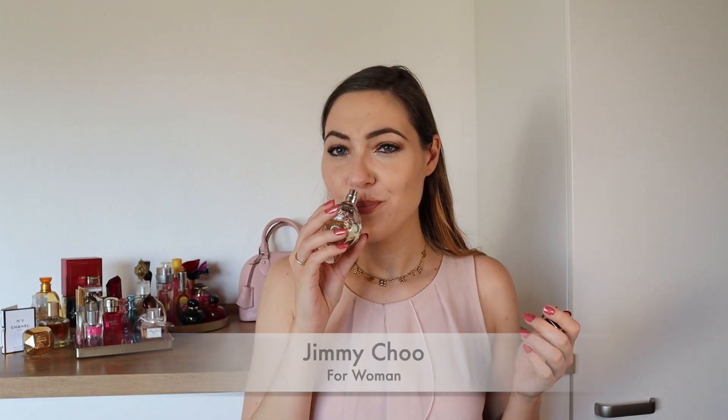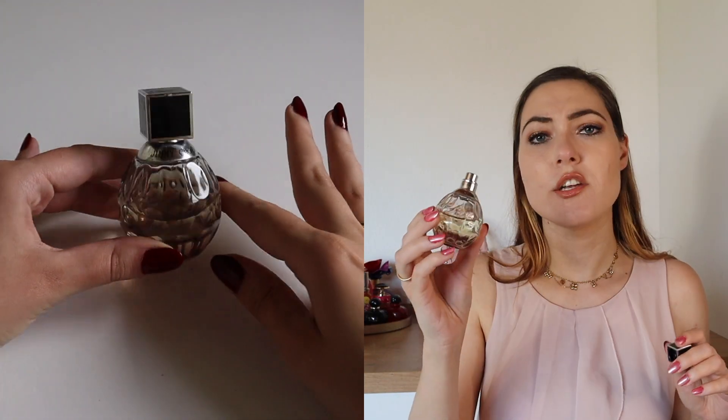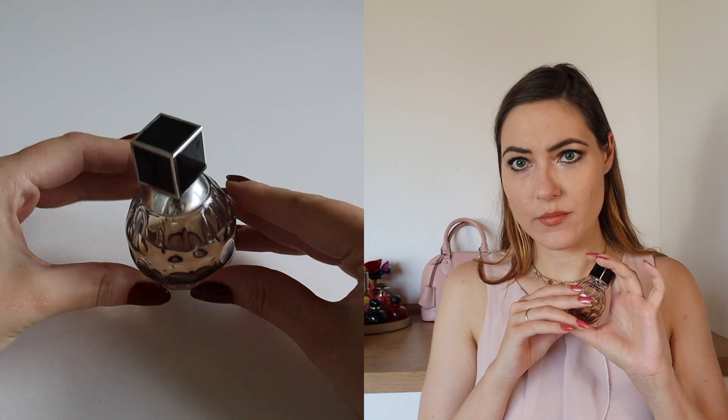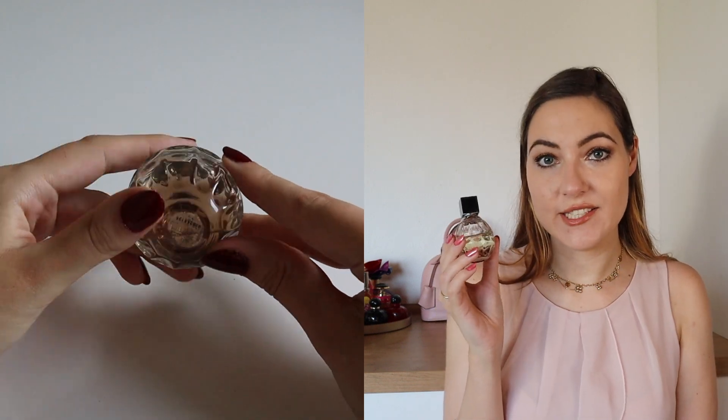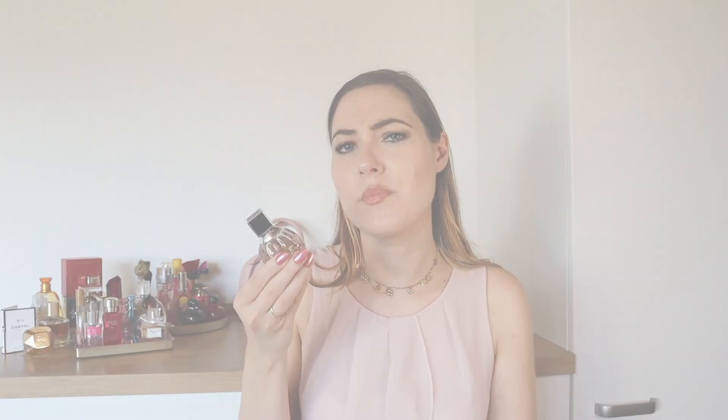We go on with another J brand perfume — it's Jimmy Choo. I like it. It's a sexy perfume to me as well and I did use it quite a lot. The top is Italian orange and pear, the heart is tiger orchid, and the base is caramel and patchouli. Nothing more to say about it, but I would recommend.